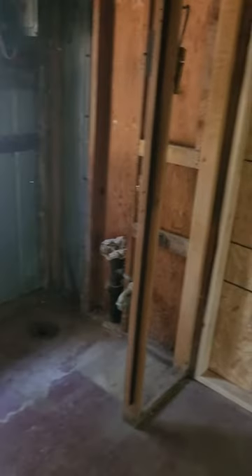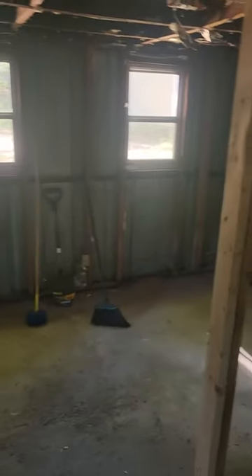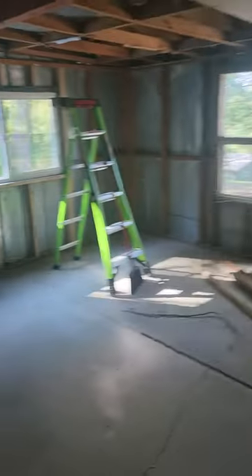So here's our bathroom. This is going to be our kitchen — I think it may be a dining room. Probably the bedroom. And, of course, a living room.